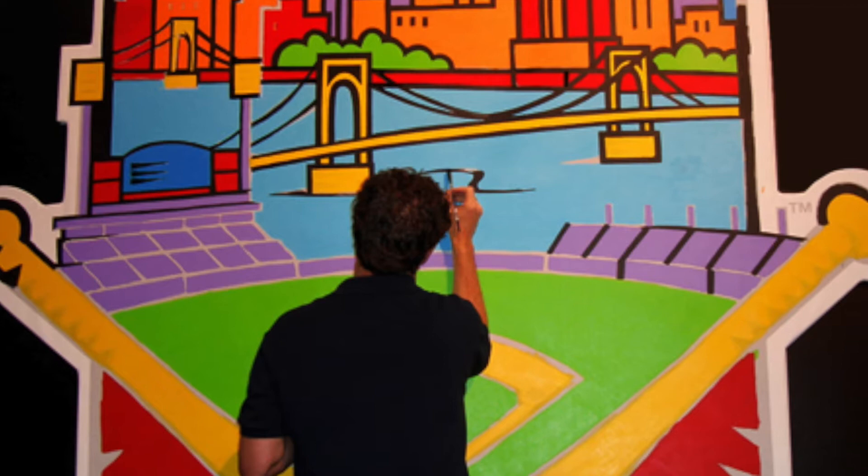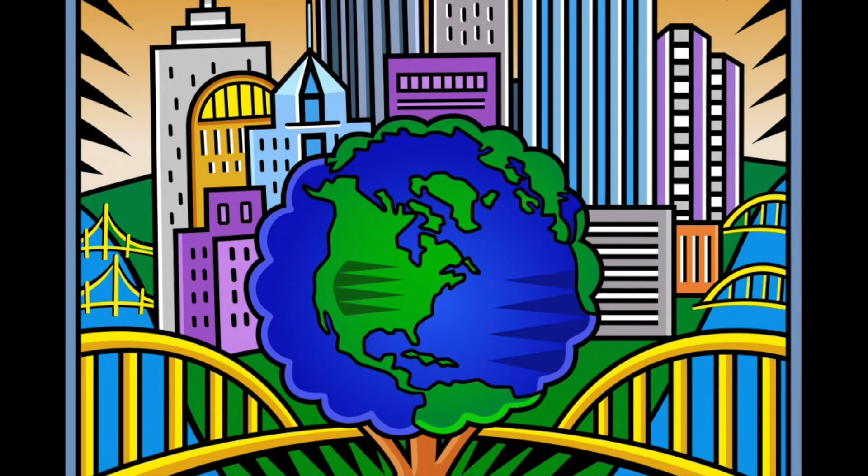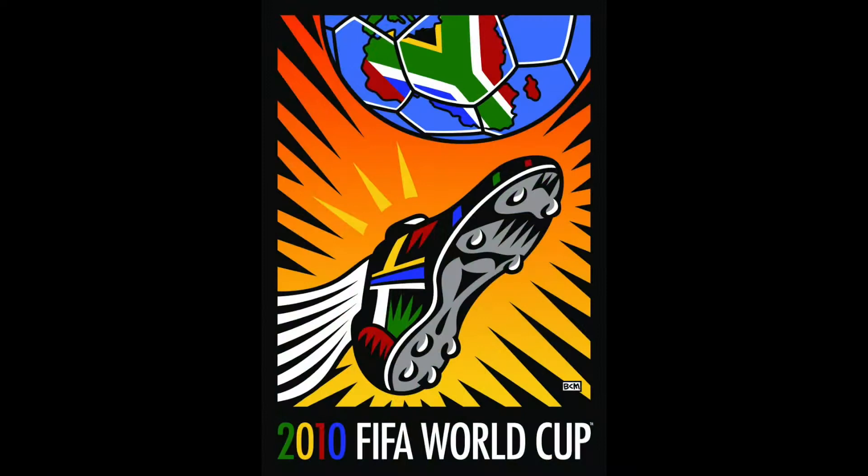He was influenced by some other pop artists from the 60s and 70s like Warhol, Lichtenstein, and Herring. You might have heard me talking about some of those artists too. He is one of the most famous modern pop art artists. His artwork shows a contemporary twist to traditional pop art. His artwork is cheerful, energetic, and full of color. His characteristic lines with their bright colors give his artwork a very interesting energy.